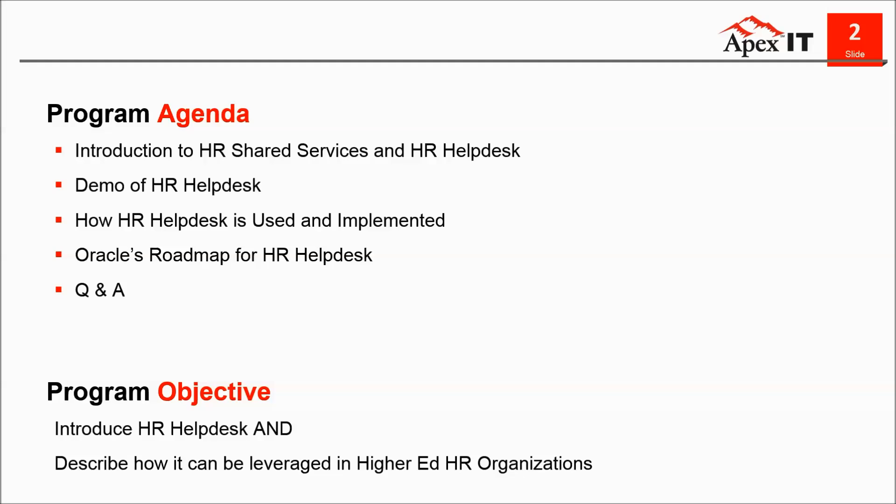In today's webinar, we're going to be talking about how HR Helpdesk can enhance HR service delivery, how it enhances collaboration in HR, and how it can be leveraged by HR organizations in a variety of organizational structures, including shared services. I'll be talking about common challenges we see, some of our experiences, some industry trends, what HR Helpdesk is, and how it's been leveraged and implemented by various institutions.